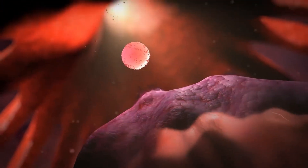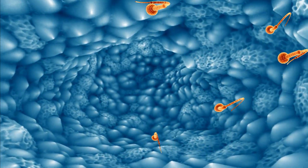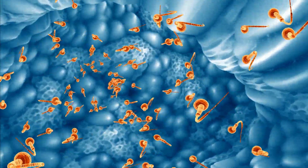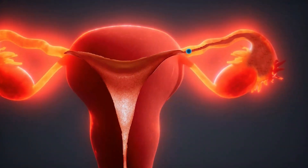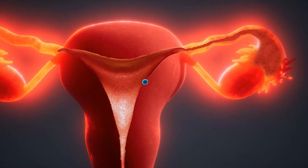Here is what happens when a normal pregnancy occurs naturally. An egg is released from the ovary — this is known as ovulation. A couple has intercourse and sperm travel up into the uterus and eventually into the fallopian tubes. The egg is fertilized in the fallopian tube, and the resulting embryo starts dividing and is moved down into the uterus where it implants.